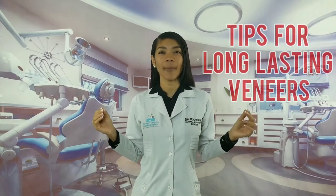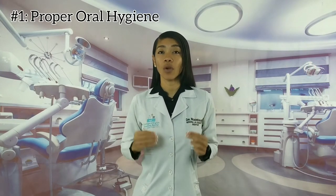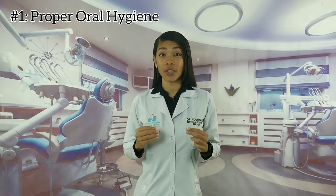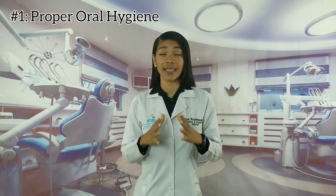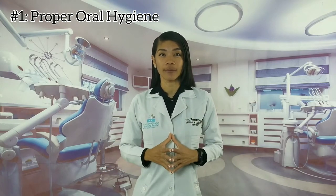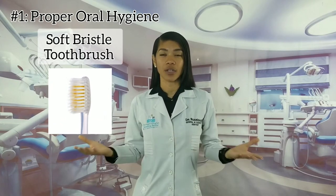To keep your dental veneers lasting for many, many years, Tip number one: practice proper oral hygiene. Brushing your teeth after each meal will prevent staining your veneers and help them last longer. Make sure you use a soft bristle toothbrush every time you're cleaning your teeth.